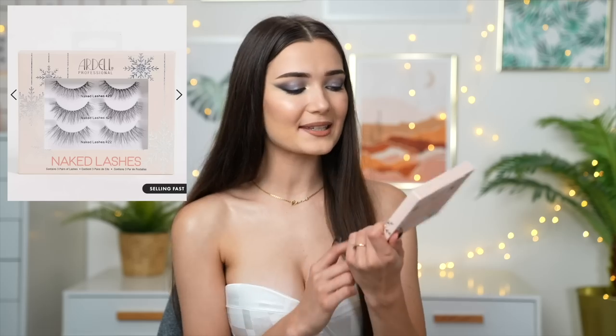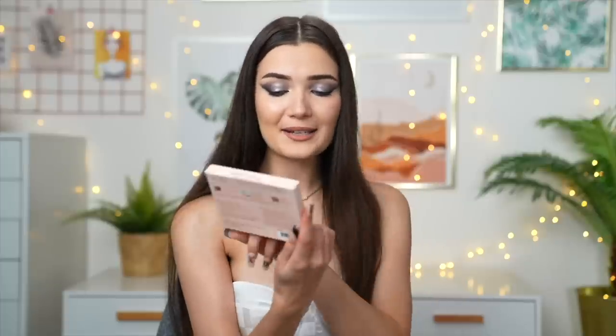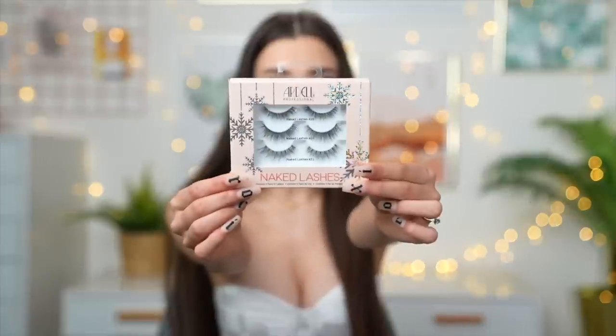The next stocking filler is a set of three different lashes — the Ardell Professional Naked Lashes. This set was 13 pounds on ASOS. I really love the styles; they're so natural and really cute. Even the packaging is super Christmassy with all the stars, so I feel like this would make a perfect stocking filler.